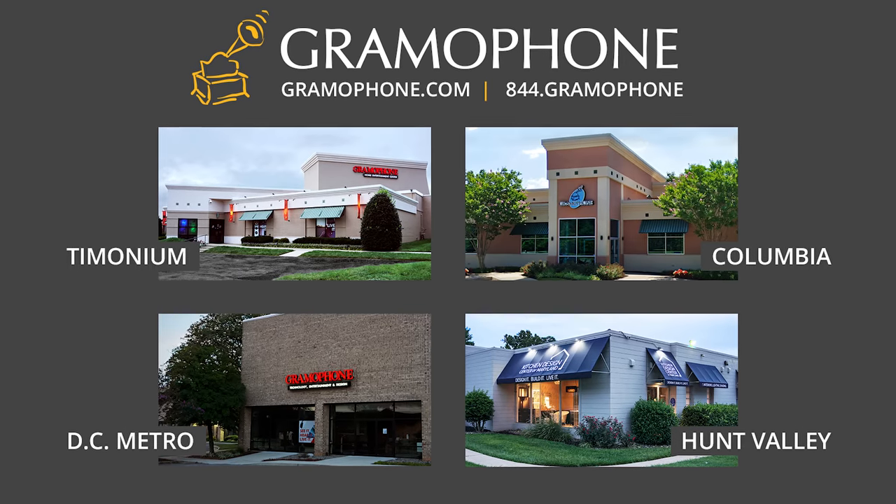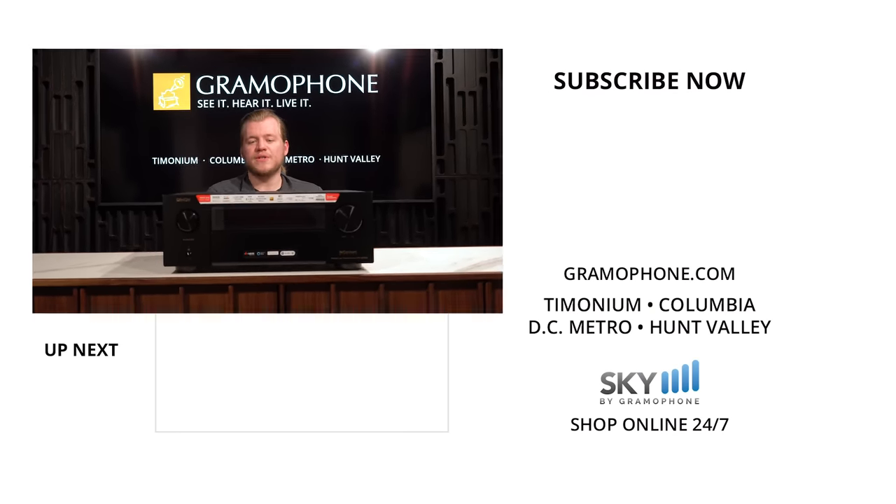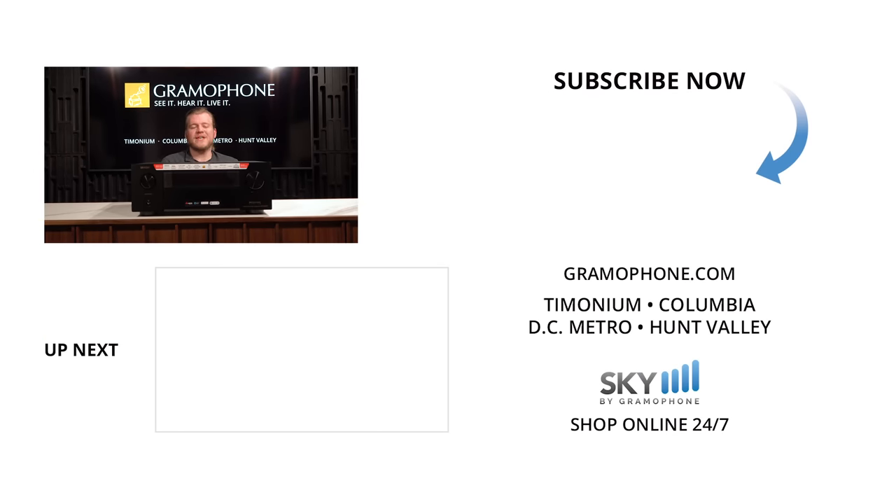Let me know if you enjoyed this video — if so, please give me a thumbs up. Don't forget about the question of the day down in the comments, and please let me know what you want to see me review in the future. Thank you for watching.